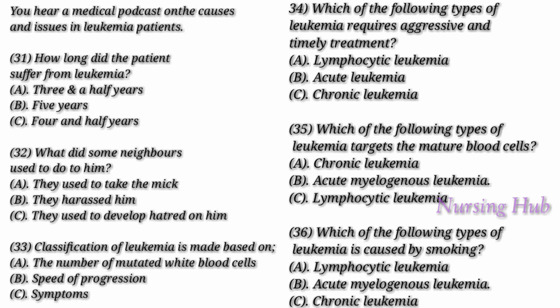The second classification is made based on the type of white blood cell affected. Lymphocytic leukemia affects the lymphocytes that form lymphatic tissue, which compromises our immune system. Myelogenous leukemia affects the myeloid cells that produce the red blood cells, white blood cells, and platelet-producing cells. Doctor, can you explain to me the risk factors involved in this disease?